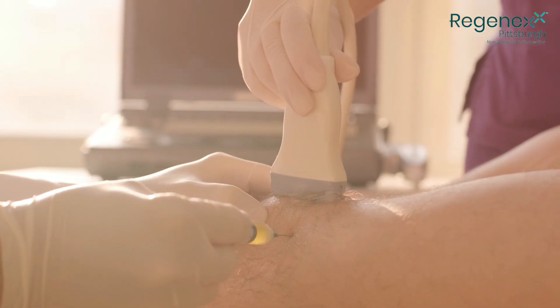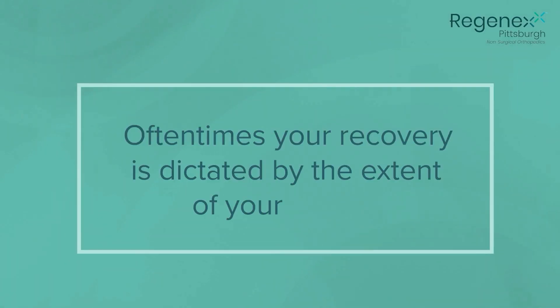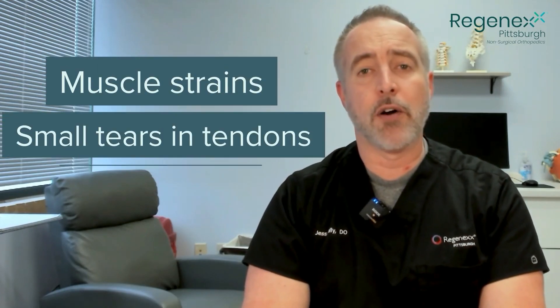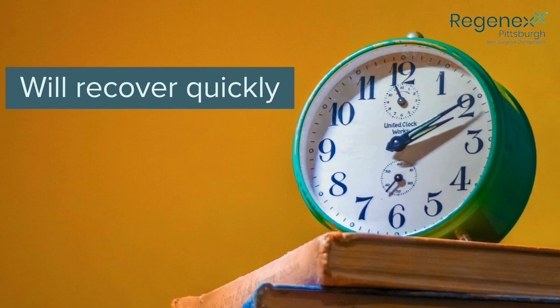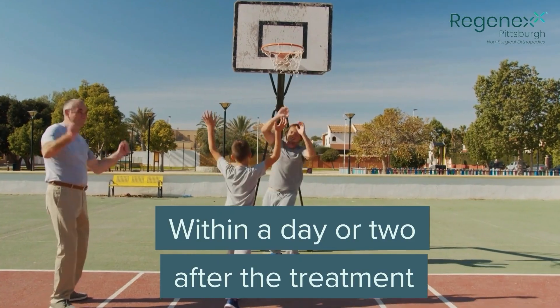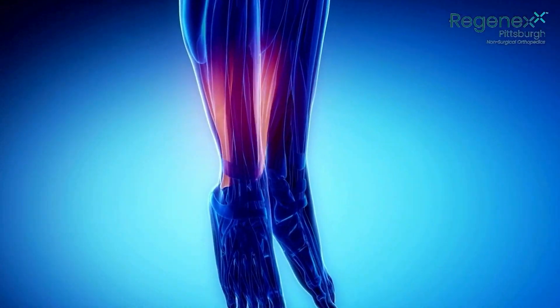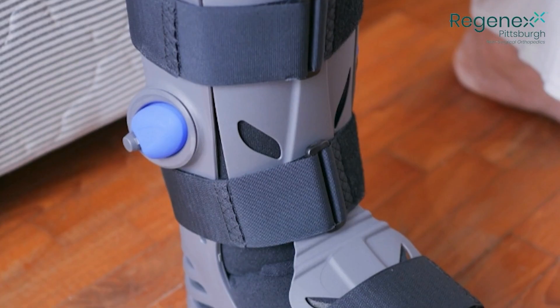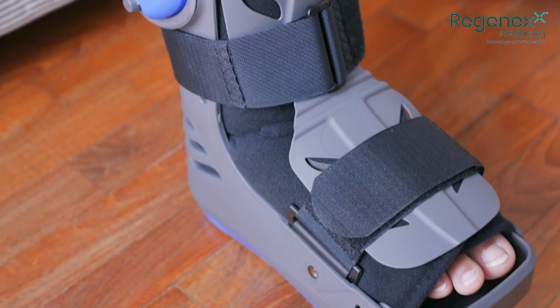When performing platelet-rich plasma treatments, your recovery is often dictated by the extent of your injury. Simple injuries such as muscle strains, small tears in tendons, or mild arthritis will likely recover quickly, and return to activity may be within a day or two after treatment. For more extensive injuries like high-grade arthritis or larger tears in tendons such as the Achilles, recovery may take longer or require additional support like a walking boot or bracing to reduce movement and improve outcomes.